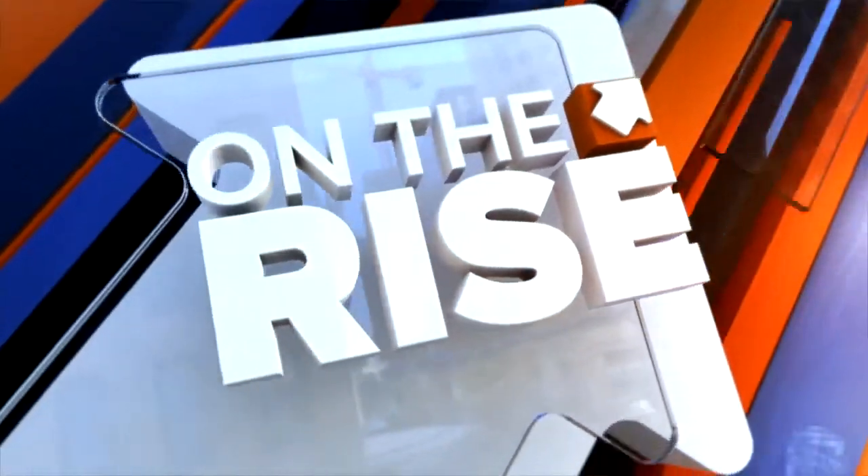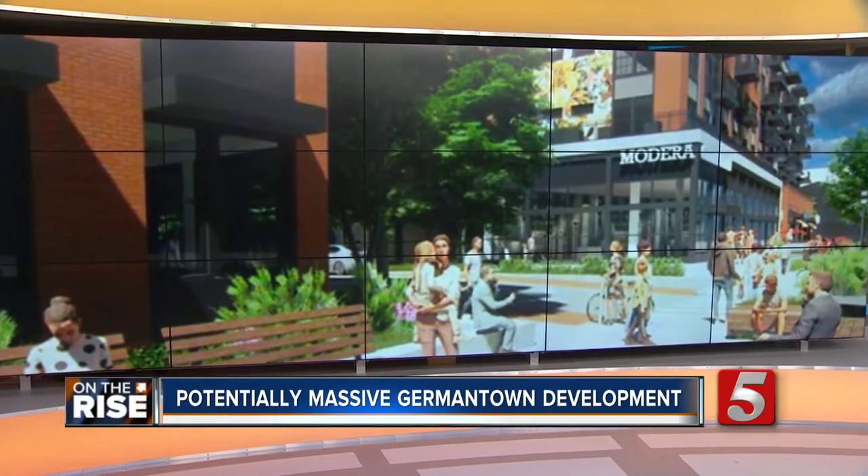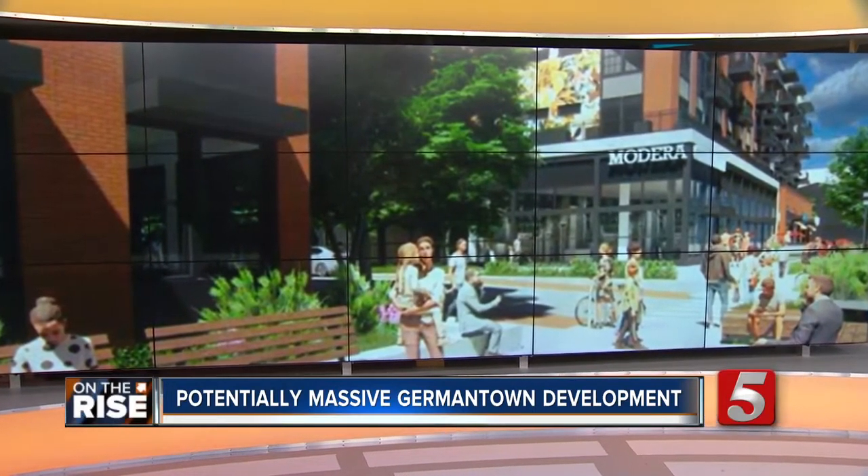Nashville is on the rise and this morning we're getting new information on a multi-billion dollar expansion of one of the most popular neighborhoods here in town. New Santa Fe's Mo Heider is live in Germantown this morning. There's been a lot of changes to that area, Mo, so what can we expect for the future?